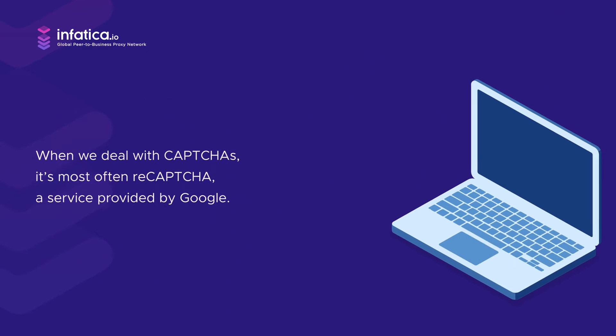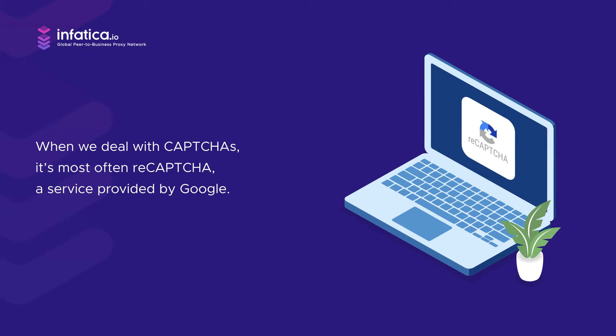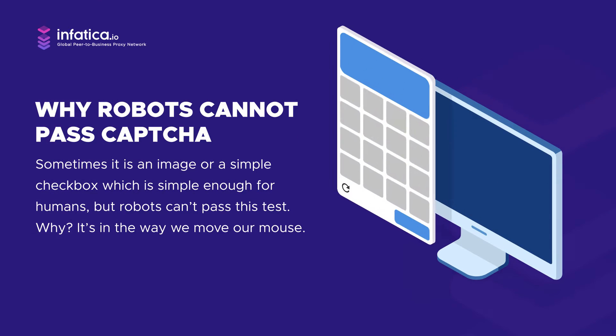In most cases, when we deal with CAPTCHAs, it's reCAPTCHA — a service provided by Google. So only if the system is suspicious of you, it'll ask you to perform an action to prove you're not a bot. Sometimes it's an image or just a simple checkbox, but robots can't pass this test.